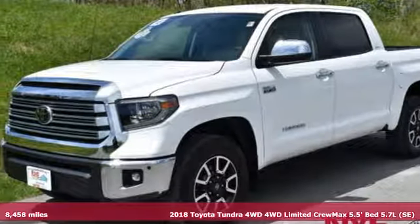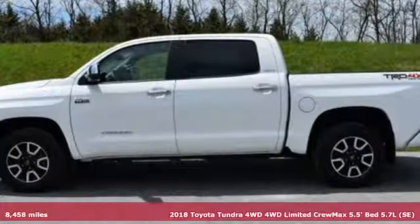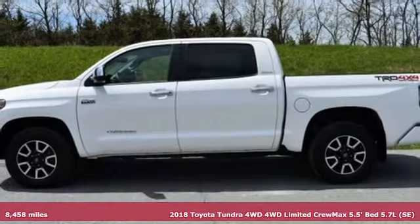It's a 2018 Toyota Tundra four-wheel drive. When you're looking for comfort, convenience, and quality, you think Toyota.